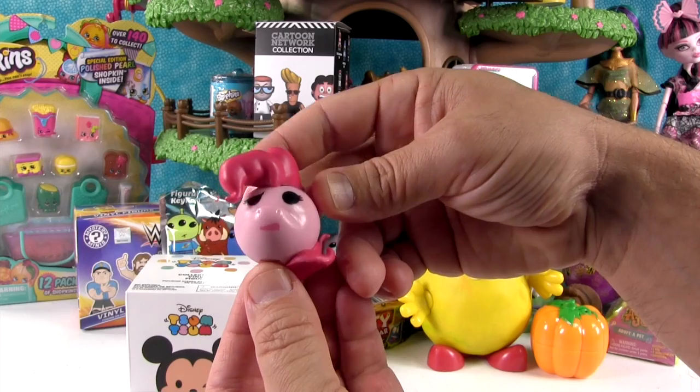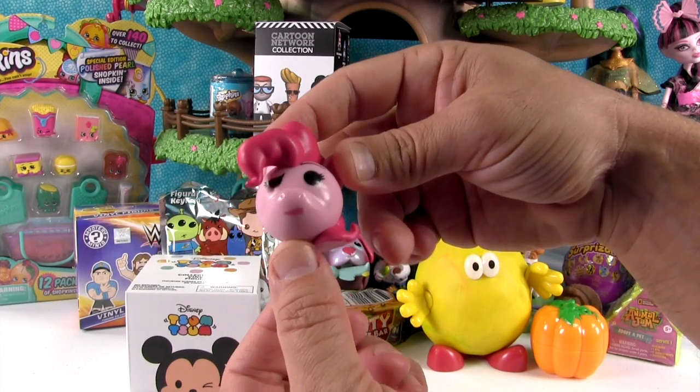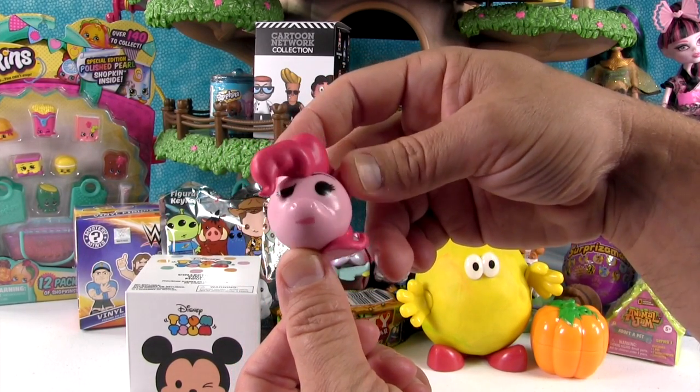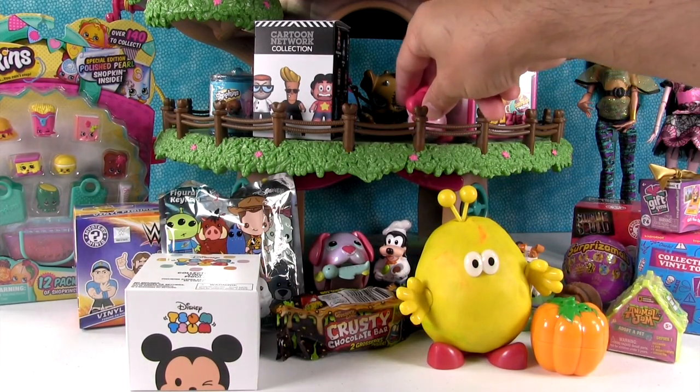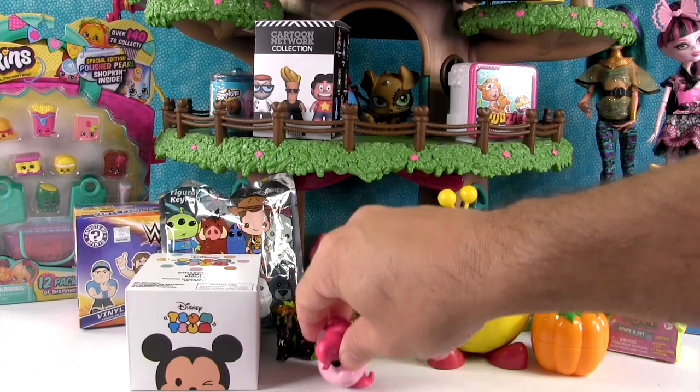But I got Pinkie Pie. She's a winky Pinkie Pie. She's a winky Pinkie and she's got a frowny face. She's like, oh, I want a cupcake. Good start. I'm gonna put her down here so you can see her.